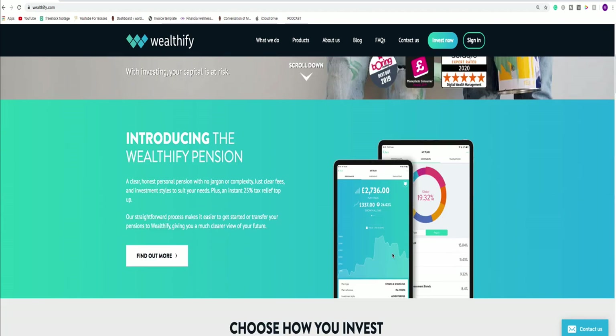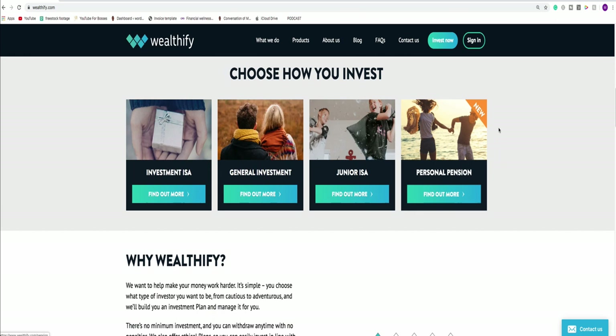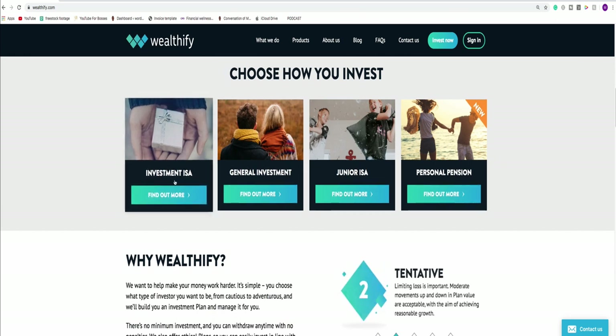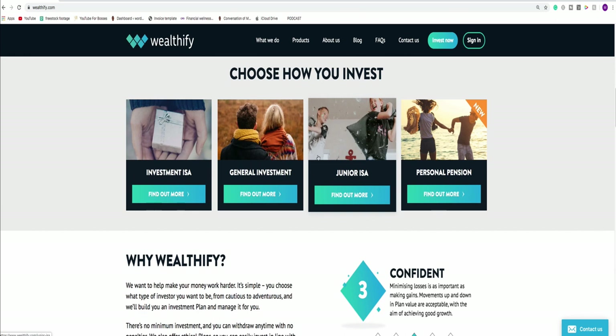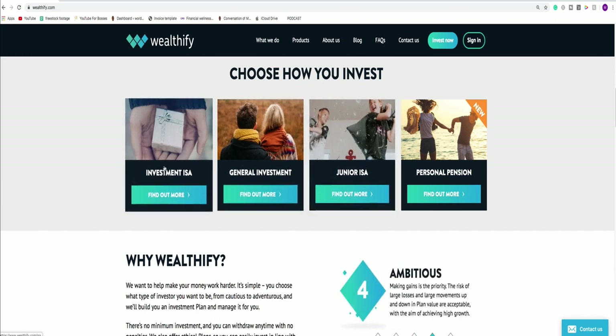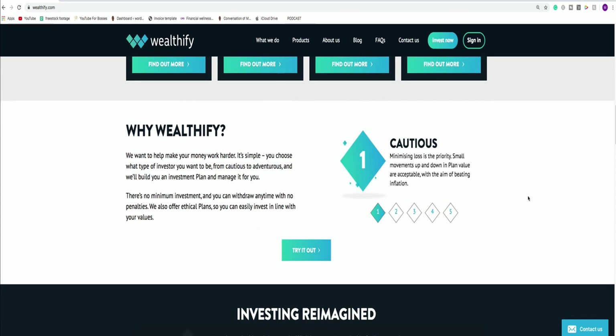As you scroll down, it becomes apparent that you have four areas where they can help you: an investment ISA, general investment, junior ISA, or a personal pension — which is very new for them as a provider. If you are investing for the first time, you're likely going to be looking at an investment ISA or a general investment account, or perhaps a junior ISA if you have children or grandchildren. One thing I love is that Wealthify have given a really good definition of their investor profiles. An investor profile is a description of what kind of investor you feel you are. Whenever you look at investing in the markets, that is a priority — you have to understand what kind of investor you are.